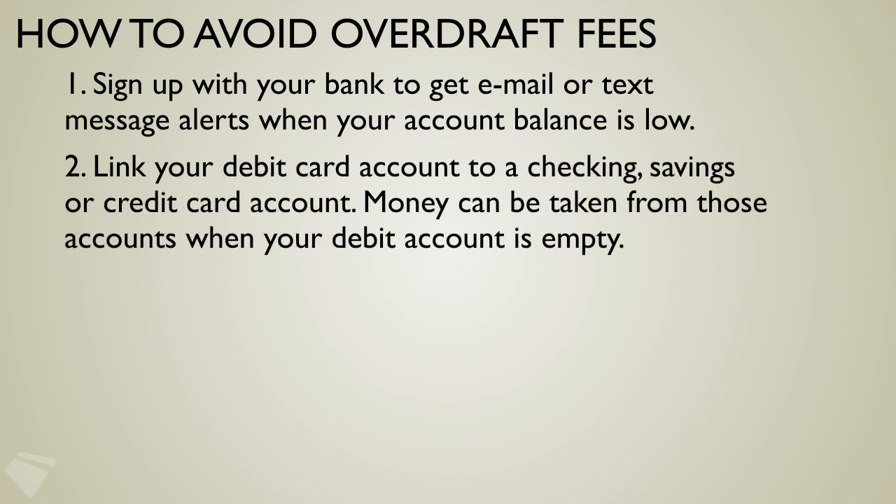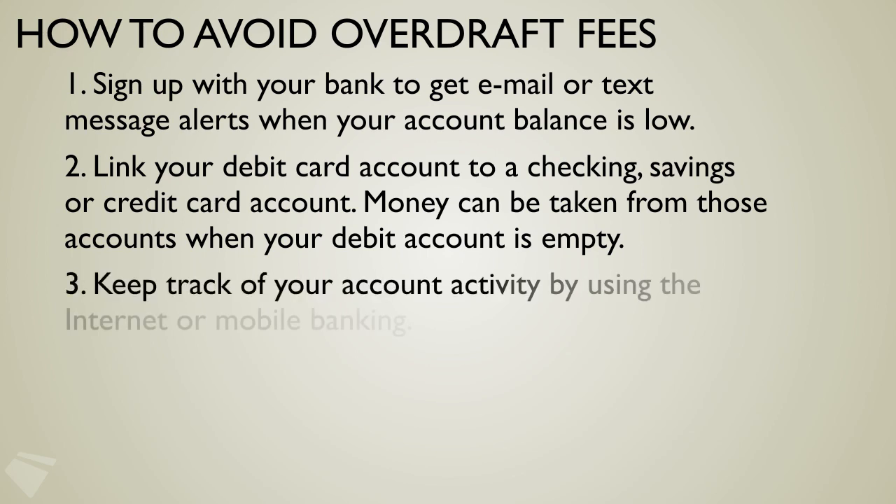That way, if there's not enough money in the debit card account, money can be taken from those other accounts to cover your transaction. And third, keep track of the activity on your account via the web or mobile banking.